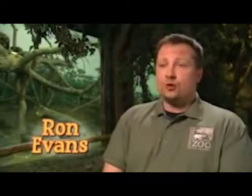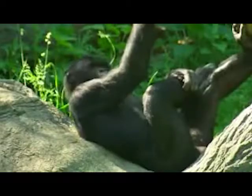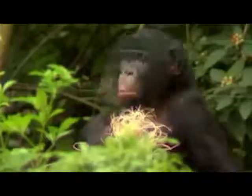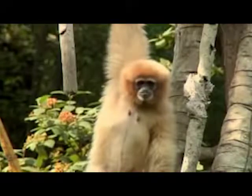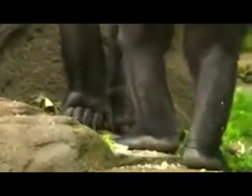A primate is an order or group of animals that include prosimians, monkeys, apes, and humans in their own special category of primates. Primates have three main special features: eyes in the front of their heads that allow them to have binocular or depth perception vision, larger brains, and specialized hands that include fingernails and opposable thumbs.